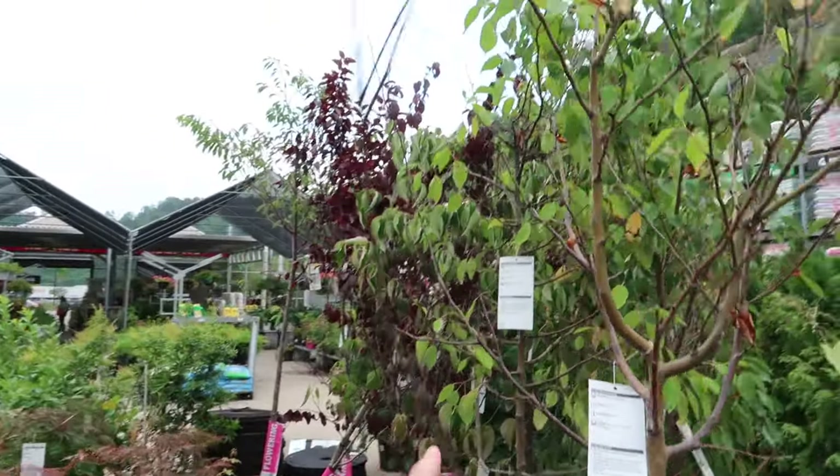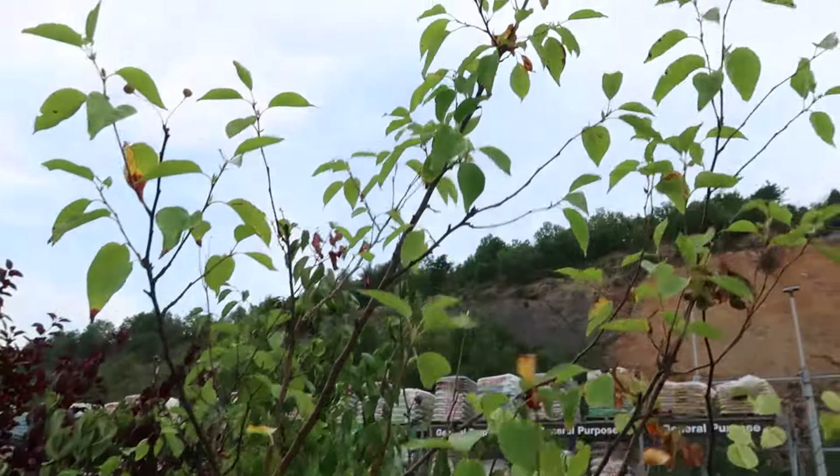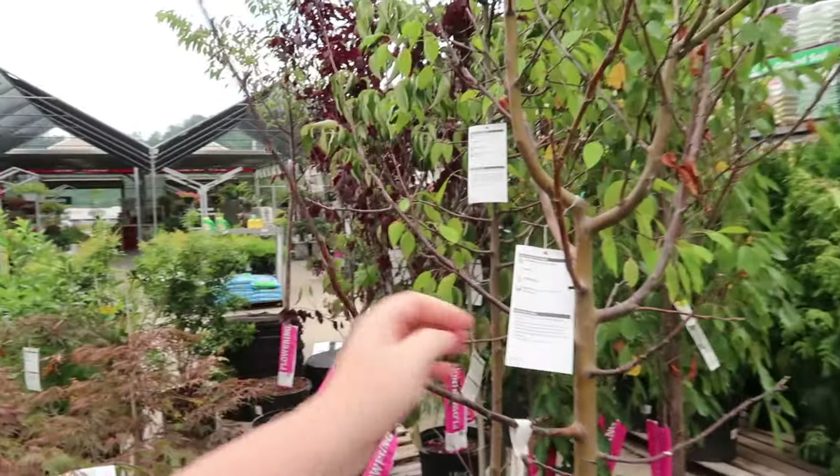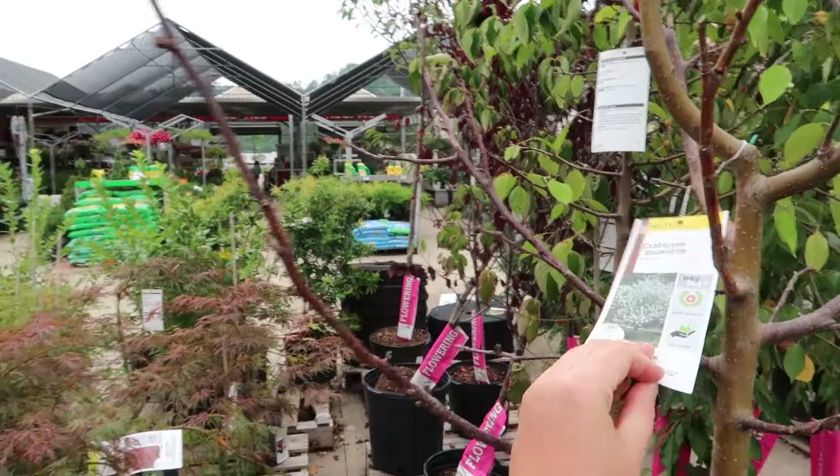This one is losing its leaves — I mean, it's kind of just dead. What is this, crabapple maybe?